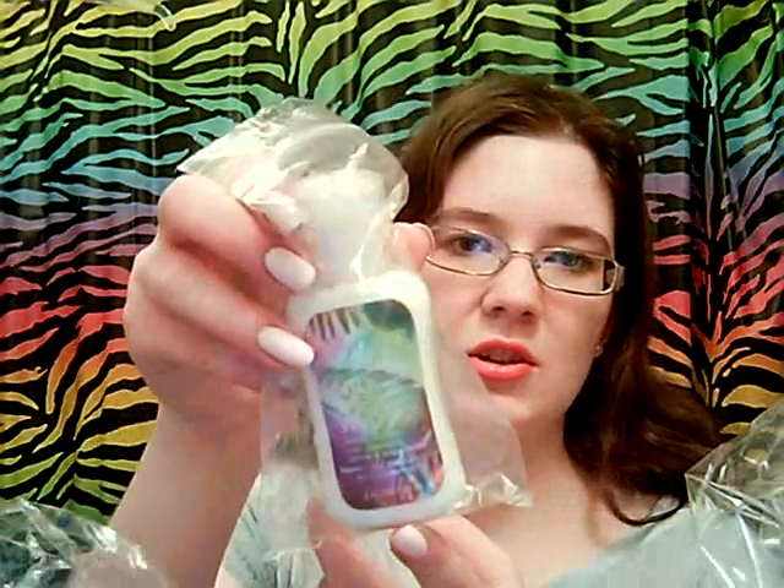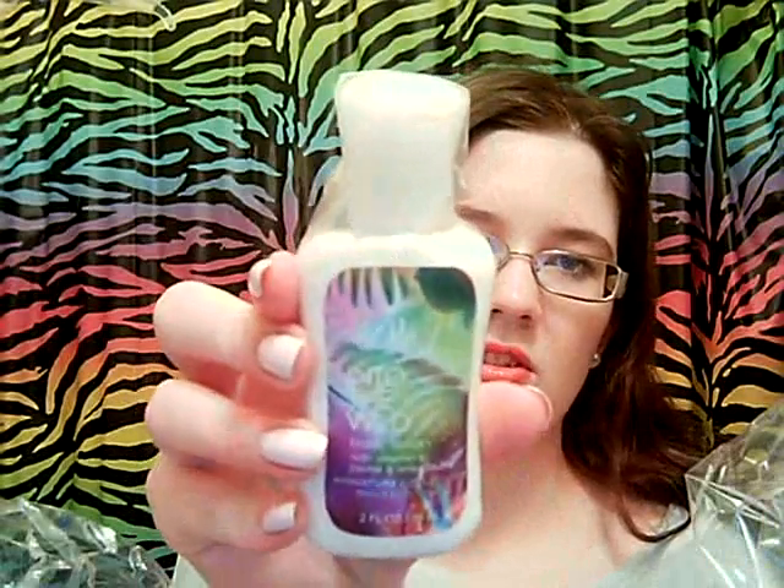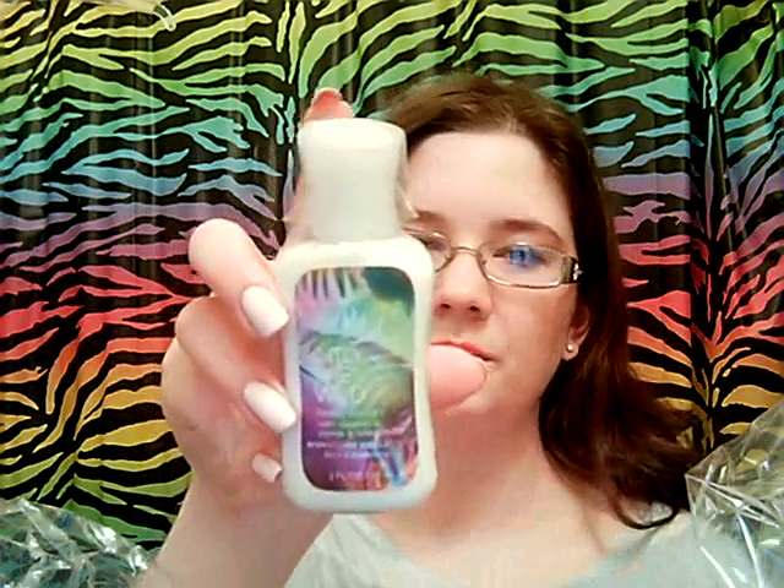I also got their new scent, Into the Wild. It's kind of hard to see on camera, but it's Into the Wild, which is their new scent. I don't know if it's released yet — it's either just released or going to be released in a few days, but they've been having testers out. So that's really cool; I'm excited to try that.